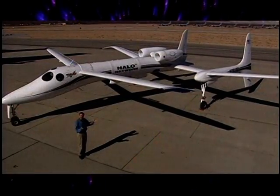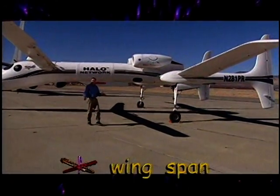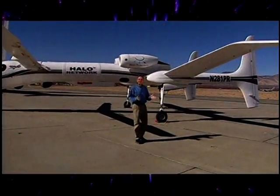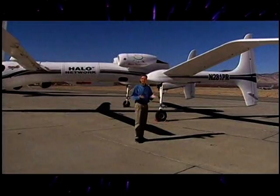So let's take a look at it. Even though this is a very big airplane with a wingspan of about 90 feet, it's actually quite light. It only weighs as much as two cars. But if you fill it up with fuel, it weighs as much as four cars.